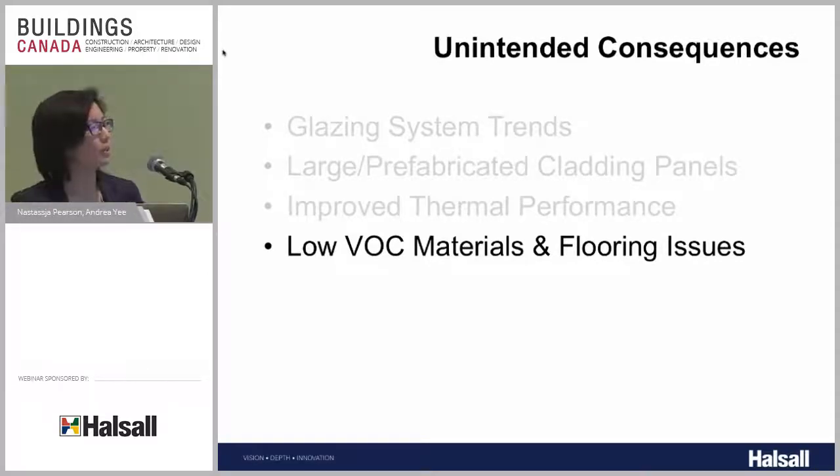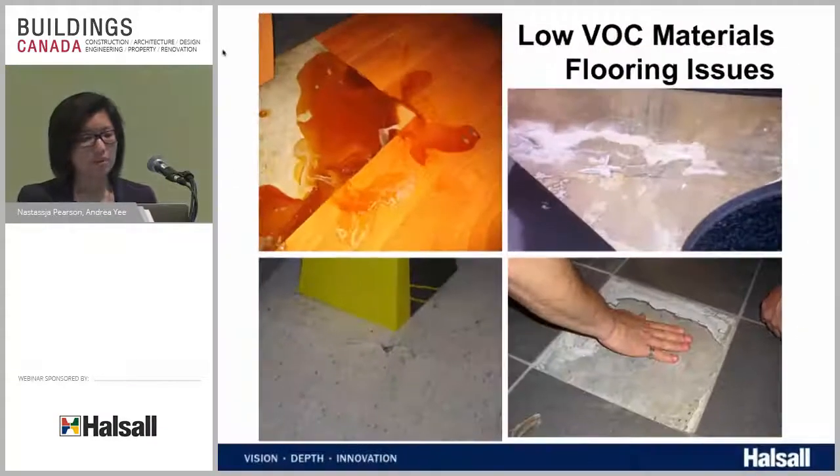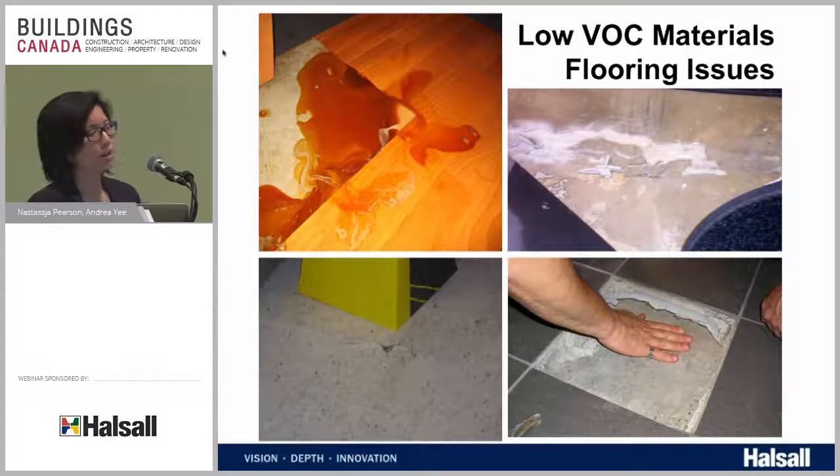We've talked a lot about building envelopes, but it's important to remember your floors. We're seeing more and more issues with flooring debonding and lifting, which can be quite costly — especially when a building is in operation. In a hospital, for example, flooring lifting and debonding would be a costly endeavor to replace while the hospital is operating. You can't shut down the emergency ward to change the floor, but you also can't leave it debonded with blisters and pockets of water that prevent wheelchairs or gurneys from crossing.